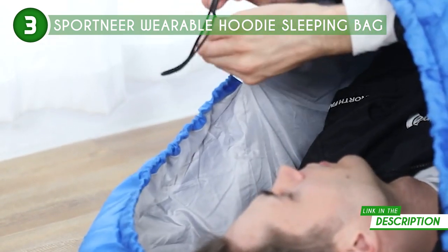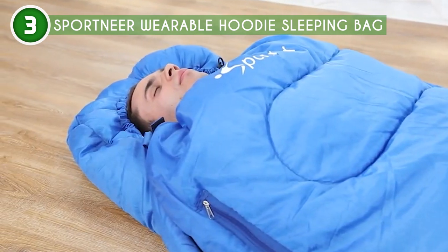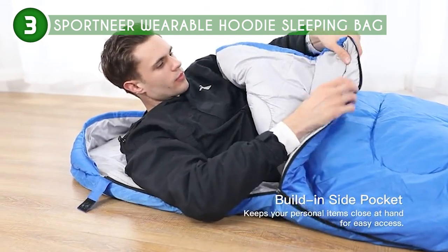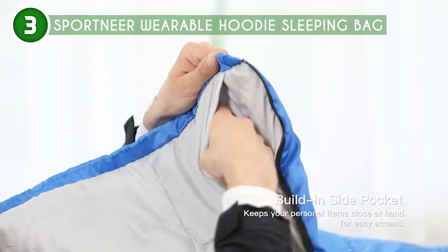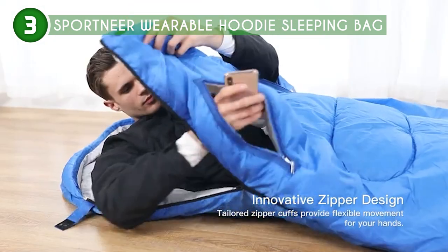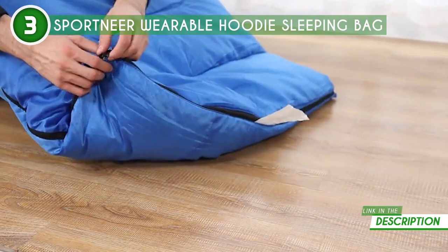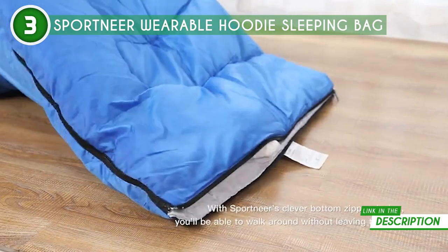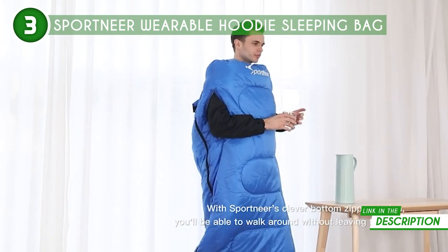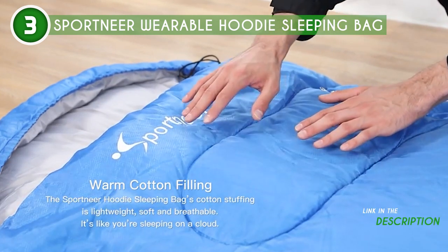Next, let's talk about the warmth factor. After a day of outdoor adventures, you deserve a restful night's sleep. Sportnear's adult sleeping bag is packed with warm, hollow cotton filling that's not only lightweight but also incredibly soft and breathable. It keeps you toasty even in chilly temperatures, down to a freezing 20 degrees. When it comes to durability and weather resistance, the sleeping bag doesn't disappoint. The top-of-the-line 210T polyester shell not only keeps the heat in but also keeps moisture, rain, snow, and dust out, ensuring you stay dry and comfortable.